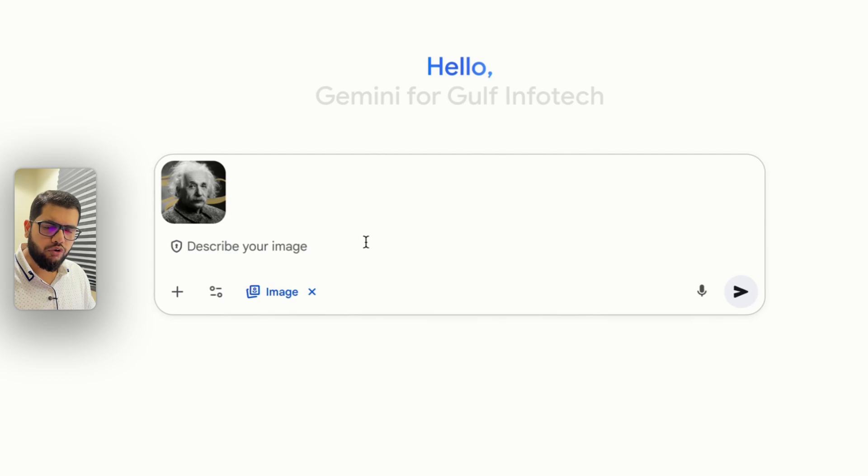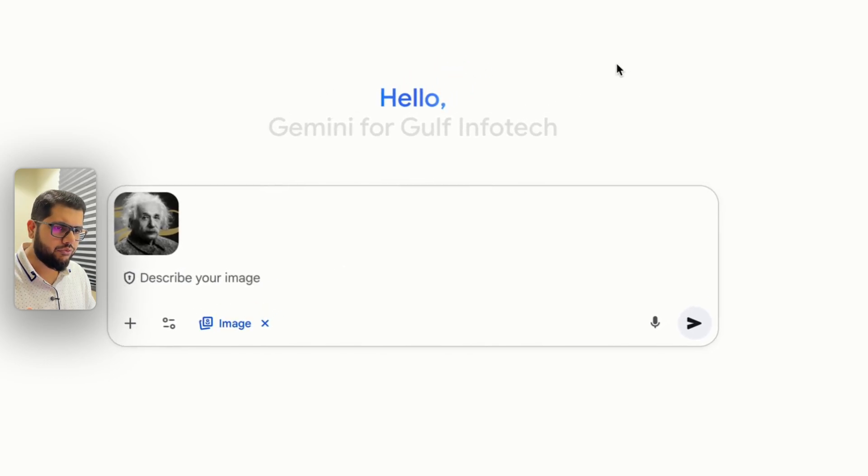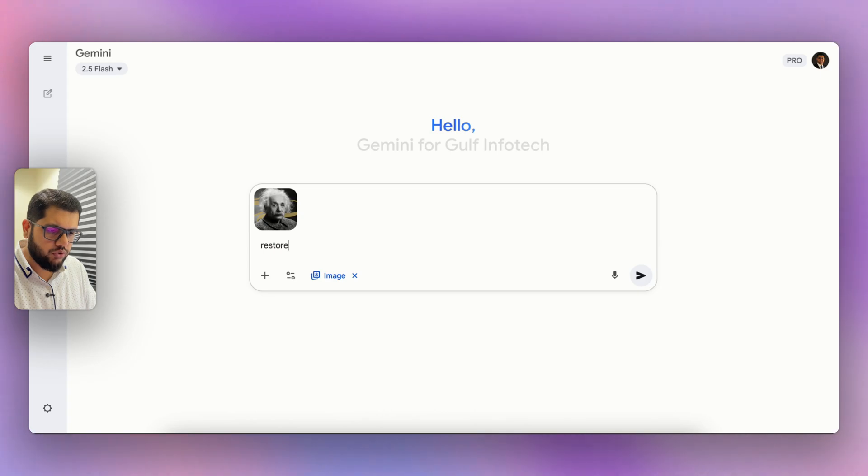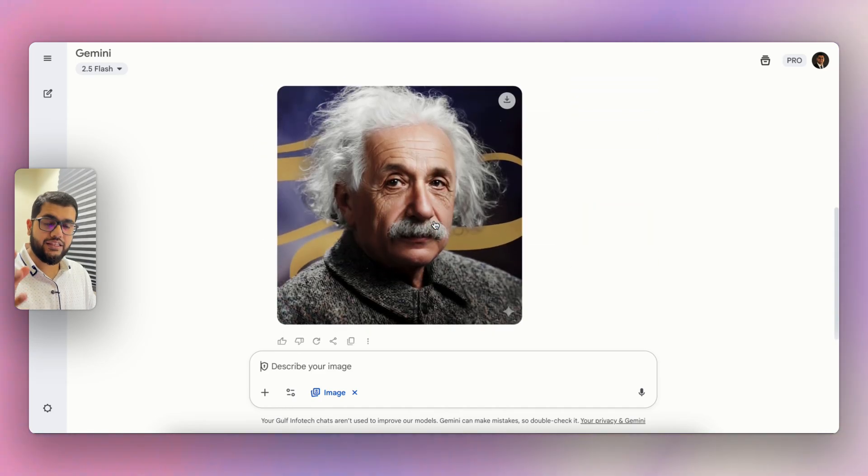I have this photo of Albert Einstein which I want to colorize. Let's say 'restore this photo' and wait a few seconds to see how Google does its magic. The magic is done and the image is now colorized — so beautiful. A black and white photo is now in color.